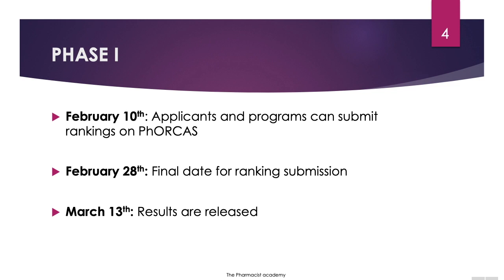For phase one, here are the important dates — please keep in mind these dates are for 2020. On February 10th, applicants and programs can submit their rankings on PhORCAS. February 28th is the final date for ranking submission. Nobody will be allowed to rank after this date, and on March 13th, the results are released.